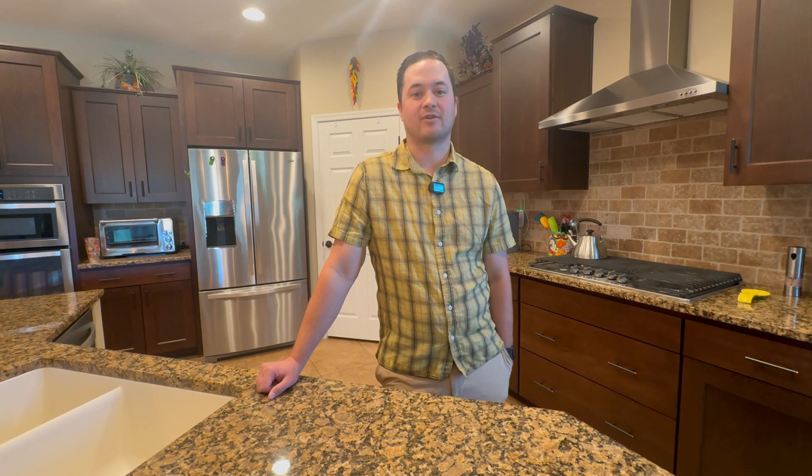Nestled within the Del Webb 55 Plus community, this home offers the sought-after Ascents floor plan, providing 1,928 square feet of living space. With two bedrooms, two bathrooms, and a den with double doors, there's plenty of room for relaxation and hobbies.